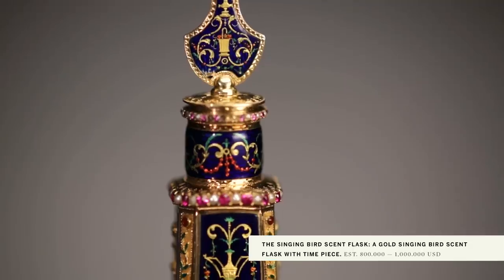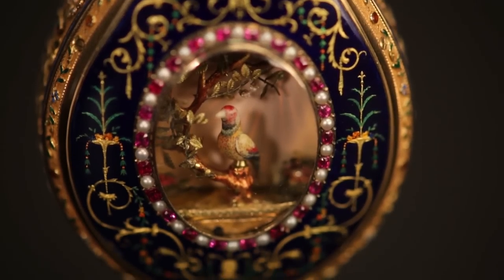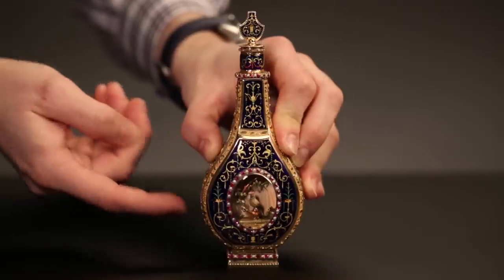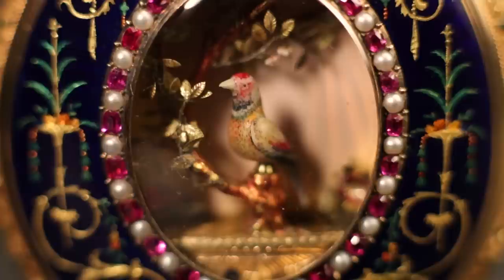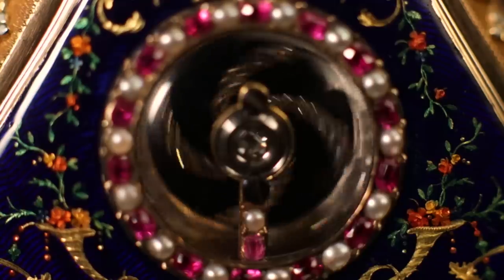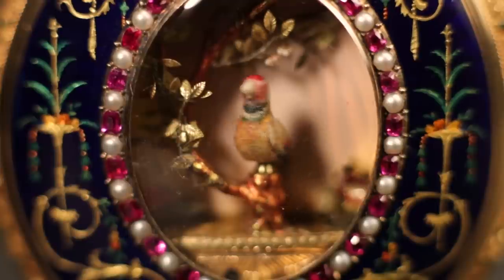The singing bird automaton scent flask, made in the late 18th century, is the highlight of the collection. This masterpiece contains a remarkable movement constructed by Jacques Heidreau. Made for the Chinese market, the flask is a technological marvel, containing an articulated ivory bird accompanied by a miniature organ to replicate the bird's song.